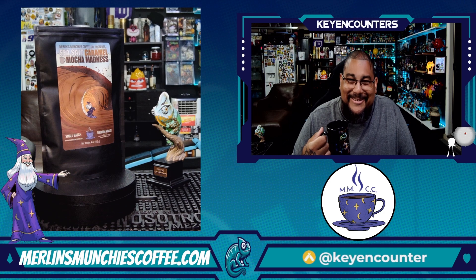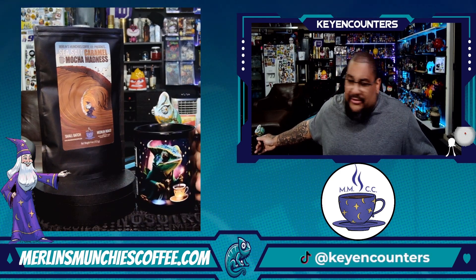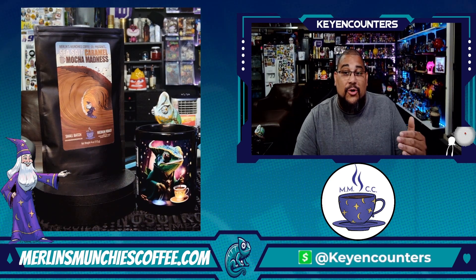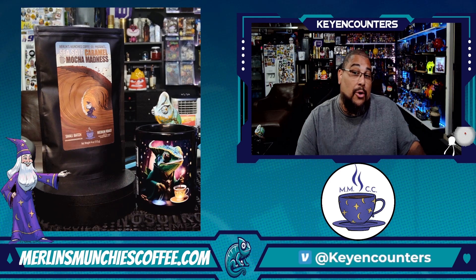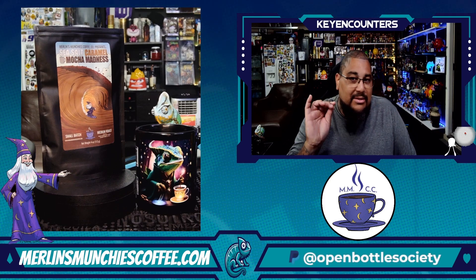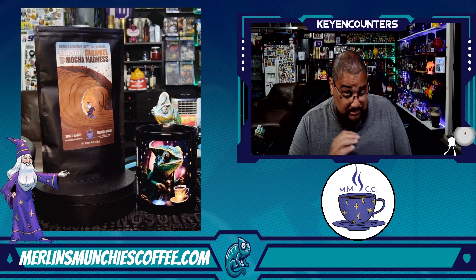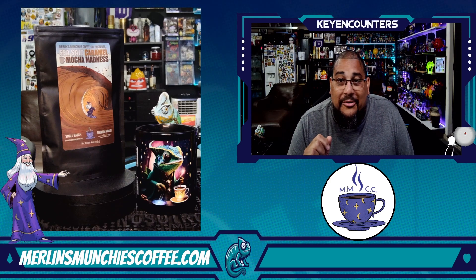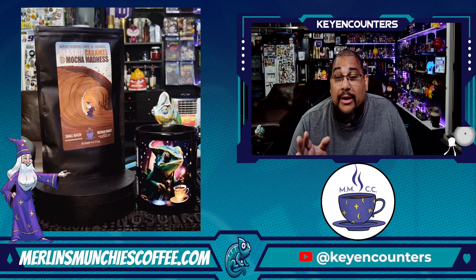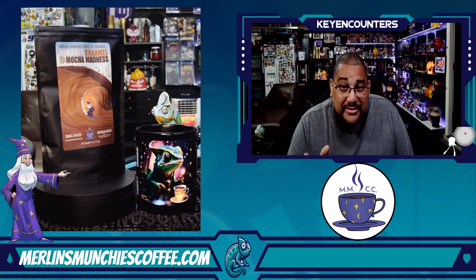What a little bit of saltiness to it — just a little bit. I don't really have to sit too long on this review because this one is straightforward. Caramel forward, caramel aftertaste, mocha throughout the whole entire experience. It's right there, with a little bit of salt. In all the coffee I've ever talked about from Merlin's Munchies, they make what they say from bag to cup. This is what you're getting.